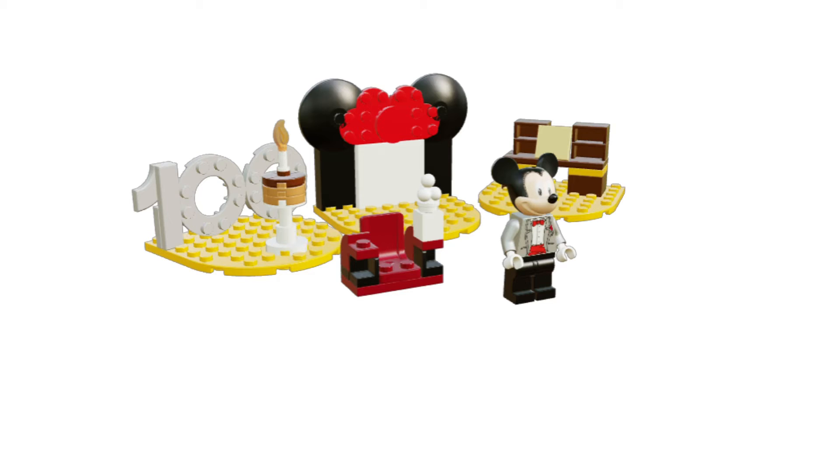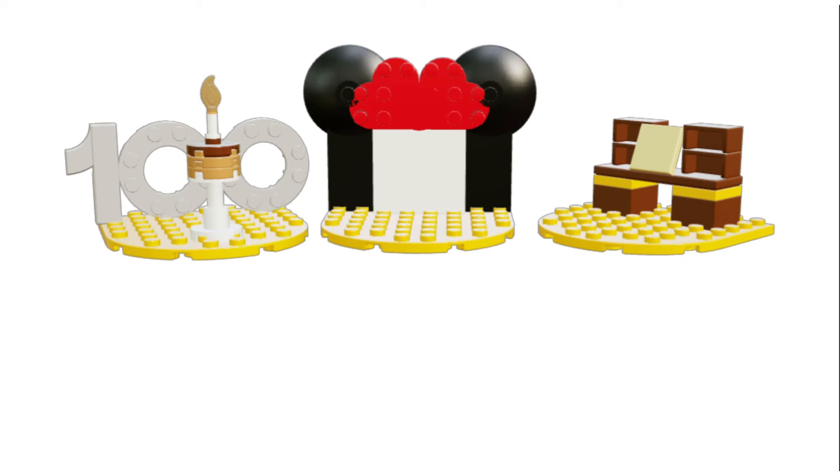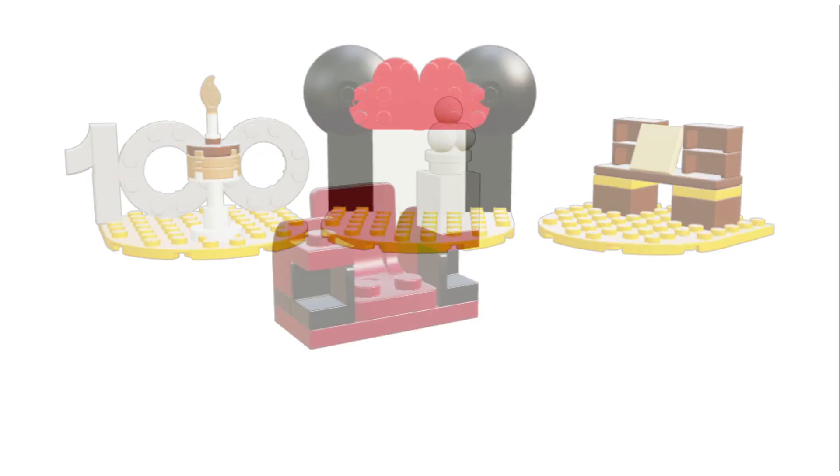It's basically a build with three segments. On the left side is going to be a '100' build with a cake on it, which uses an actual cake piece — I couldn't find it in Mecca Bricks so I had to find a way to kind of show it. There's also some black on each little segment. In the middle we have a Minnie Mouse theater with a screen, a little bow, and ears. There's also going to be a build of an old-timey projector, plus a little chair with some popcorn on the side. I really love the way it looks.